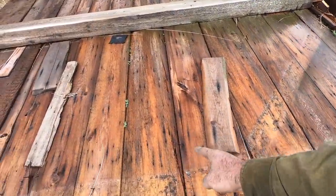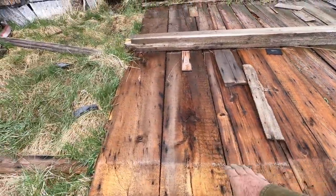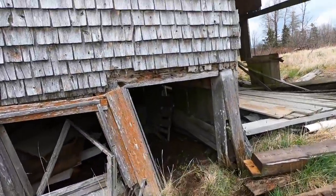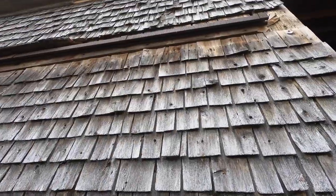The first thing you'll notice is the very wide boards and the nails sticking up everywhere. A lot of square nails in there, so you've got to always be careful about nails when you're walking around old buildings like this.